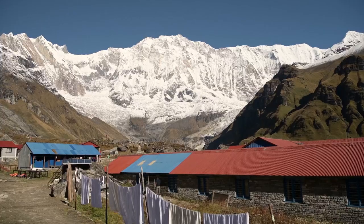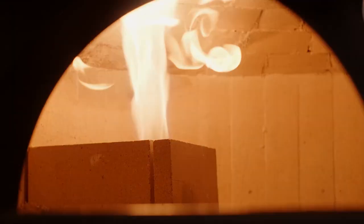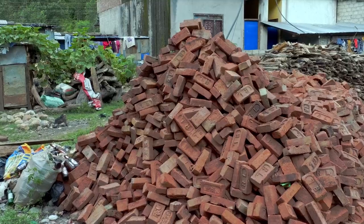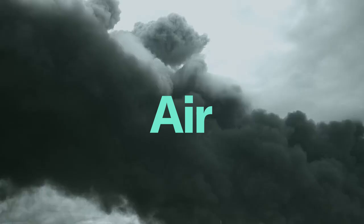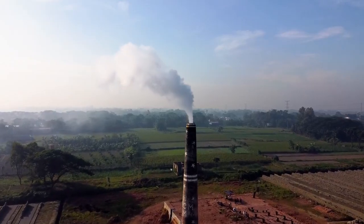Every Nepali family dreams of living in houses built of bricks and concrete. Traditional construction methods are very expensive. The fired brick industry is responsible for more than a third of the CO2 emissions in Nepal according to the World Bank, and it's one of the major sources of both CO2 emissions, air pollution, and black carbon in all of South Asia. This is a massive problem.